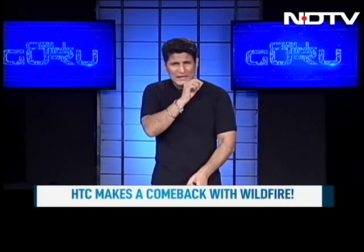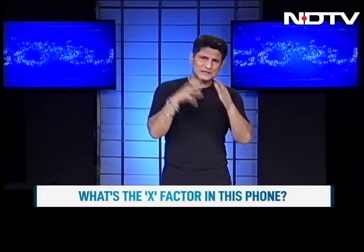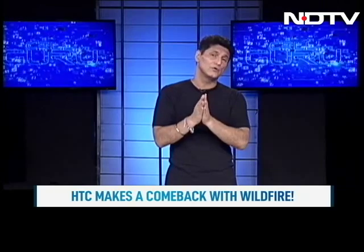This is the HTC Wildfire X. Let's take a look. The main reason we are doing this was also because of the kind of processor they've chosen. This is a MediaTek Helio P22. We believe that in this kind of phone at this price point, there literally can be no better processor. So this is a dual story — we look at the phone, but we also look at the Helio P22 and why it has become the favorite for so many brands.